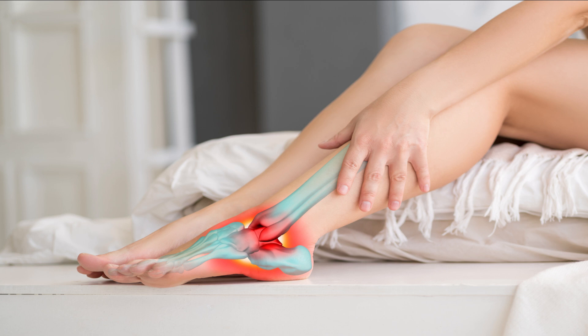What is plantar fasciitis? Before we get started, let's quickly go over what plantar fasciitis is. It's a common foot condition that affects the plantar fascia, which is the ligament that runs along the bottom of your foot.